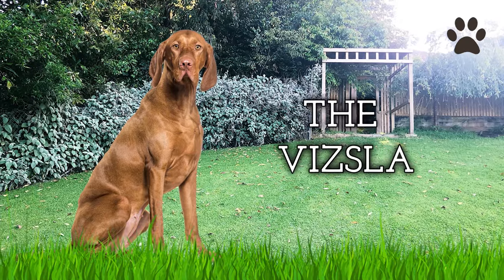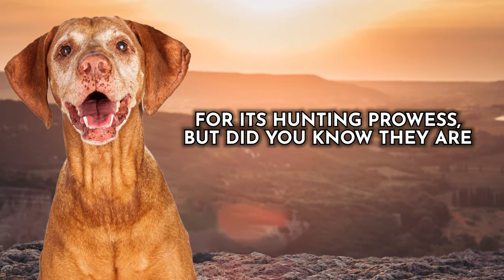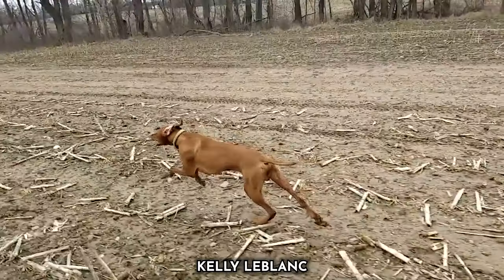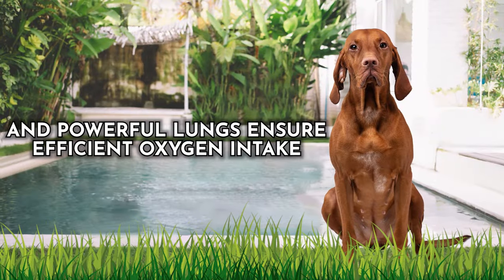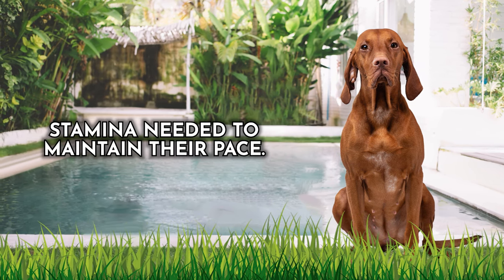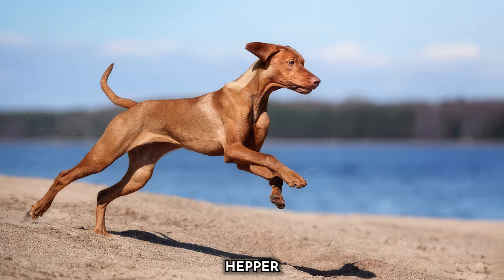Dog number seven: the Vizsla. This Hungarian breed is famous for its hunting prowess, but they're also faster than the average dog. These athletes are built for both speed and endurance. Vizslas have a lean, well-balanced, and muscular body that's agile. Their deep chest and powerful lungs ensure efficient oxygen intake during vigorous activities, providing the stamina needed to maintain their pace. Their long legs offer an extended stride length, a key factor in their speed.